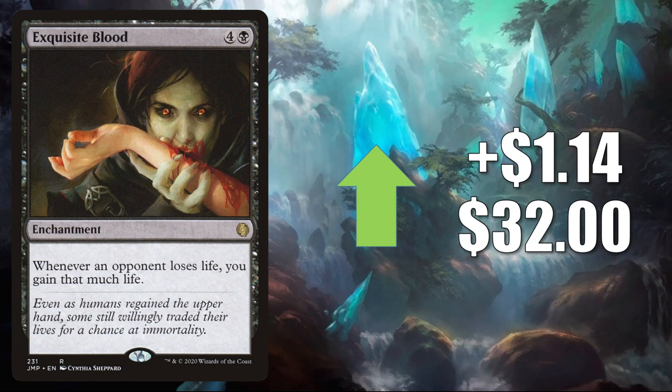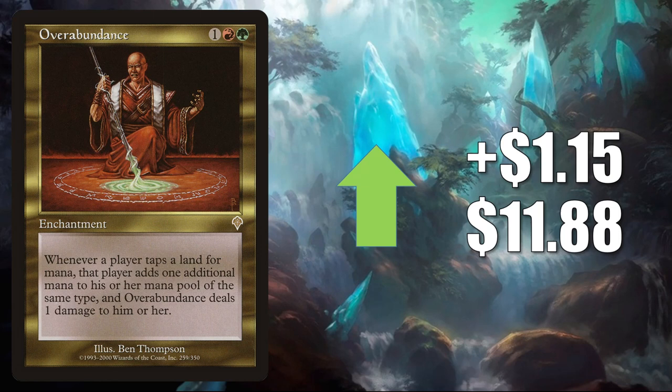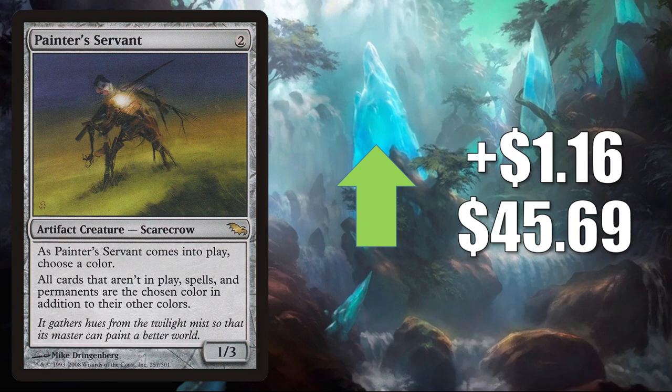Overabundance — another card getting additional Commander play because of Yurlok of Scorched Thrash. This goes up LR $1.5 to $11.88. Painter's Servant from Shadowmoor — this sees Commander and Legacy play. It goes up LR $1.6 to $45.69.